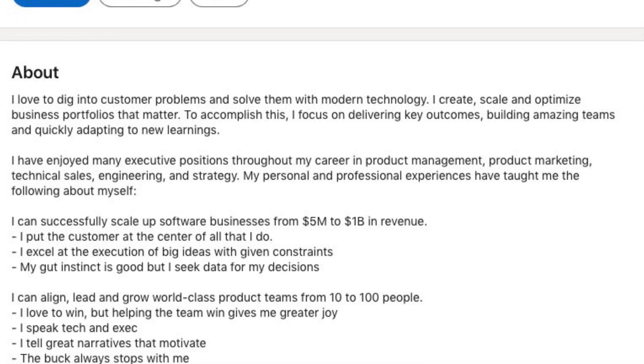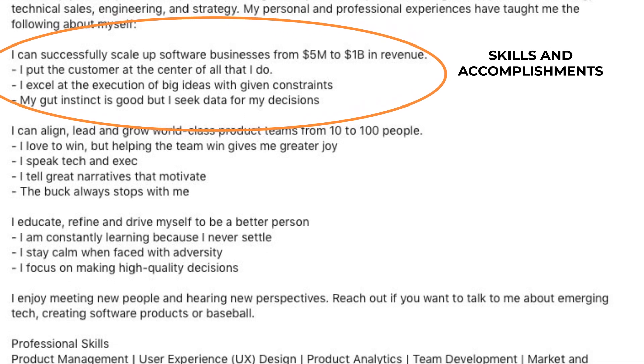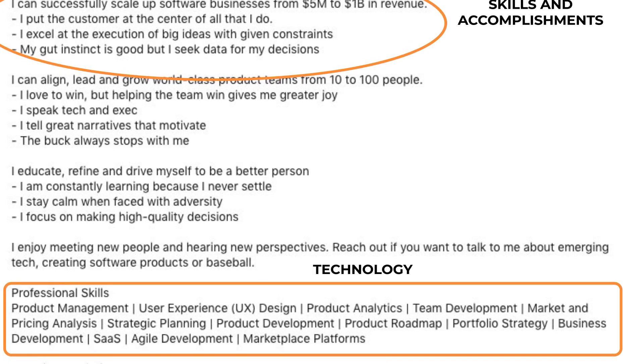Utilize this section to state what you do well, highlight your skills and accomplishments, and mention your experience with technology such as Python and Tableau.